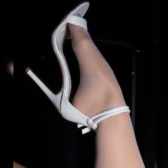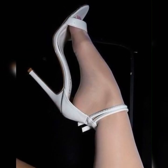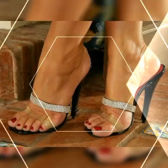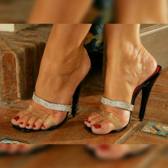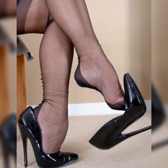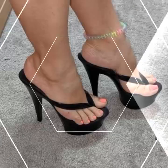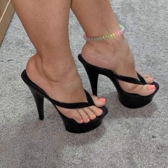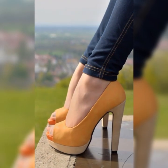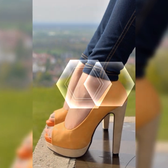When it comes to styling brogues, you have plenty of options. You can go for a classic look by pairing them with a crisp white button-down shirt and a pleated skirt, or you can opt for a more edgy look by wearing them with ripped jeans and a leather jacket. The possibilities are endless.